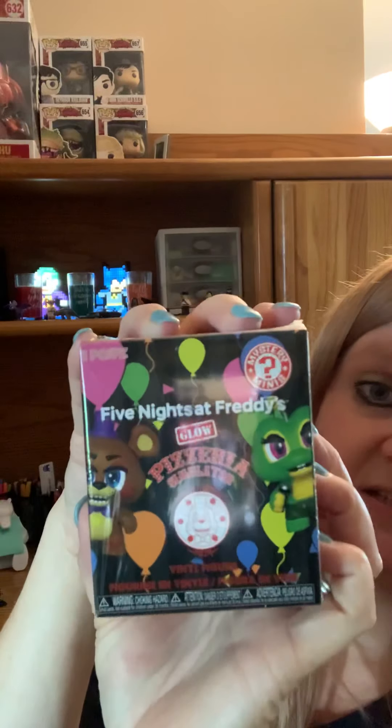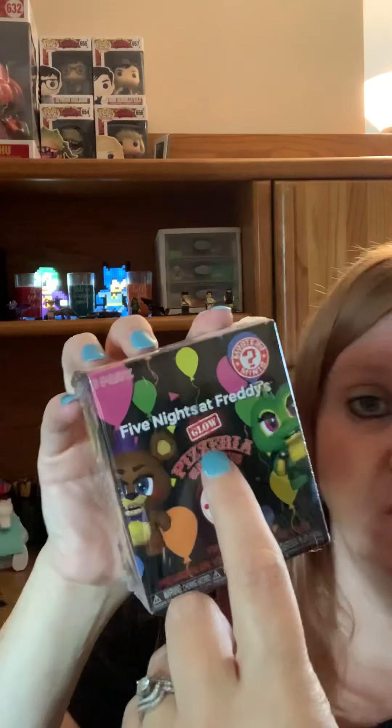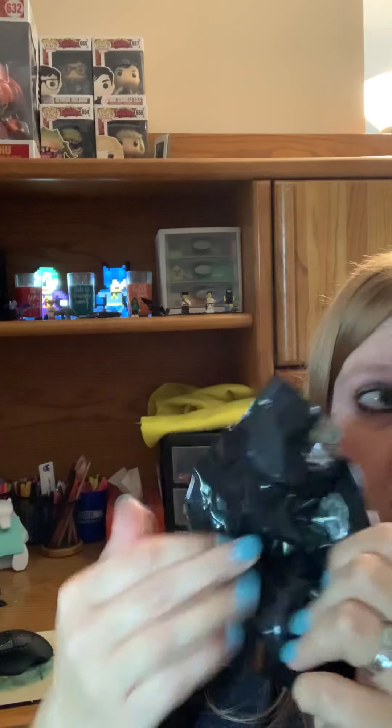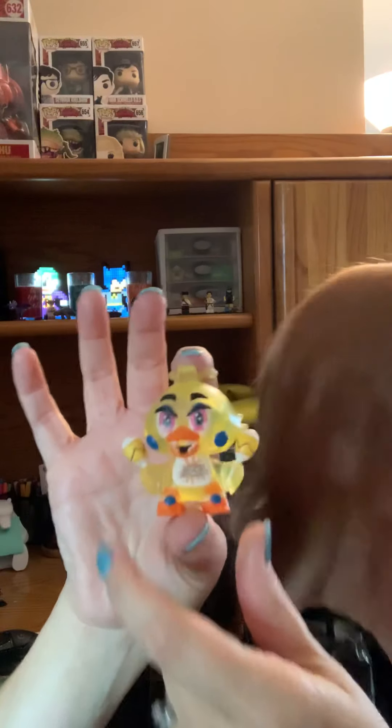And the Five Nights at Freddy's Pizzeria Simulator — yep, the glow one. Let's dive into that real quick and see what this is. At least I can say I've gotten mostly different ones with those. I sold them on eBay because I don't collect Five Nights at Freddy's. Oh, that's not even a duplicate. I don't know who he is because I don't watch Five Nights at Freddy's — I'm sure somebody knows. Chica. Chica with some maracas.